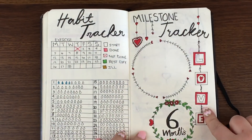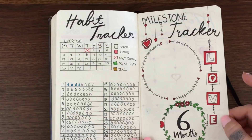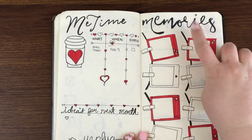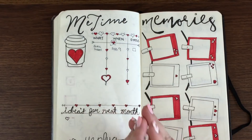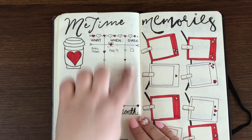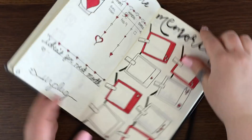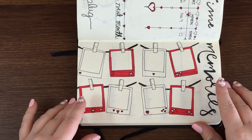I have a milestones page for my daughter — she'll be six months — where I can write in memories of different milestones she reaches. I'm not good with penmanship or lettering, so I'll show you how I did this. I also have a me-time page to make sure I'm making time for myself — listing things I want to do, when, and whether I've done them. And there's a section for ideas for the next month, plus a memories page where I can write the date and a memory to keep.